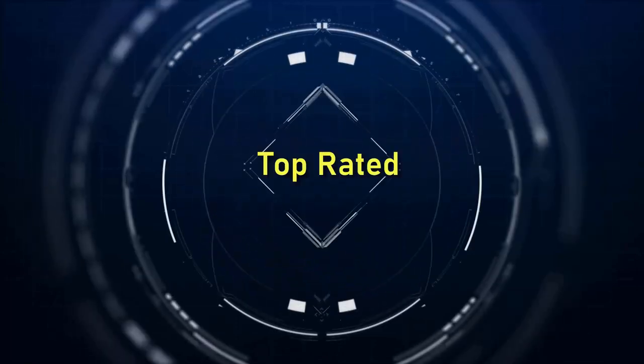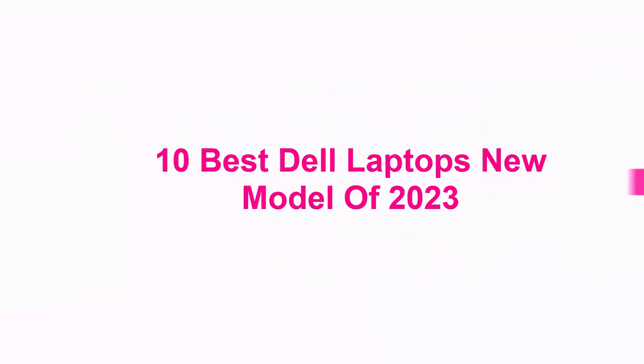Welcome to Top Rated. 10 Best Dell Laptops New Model of 2023.